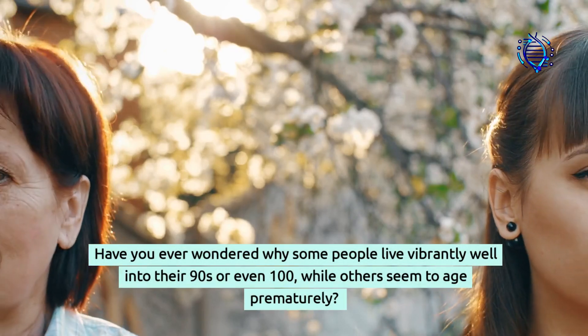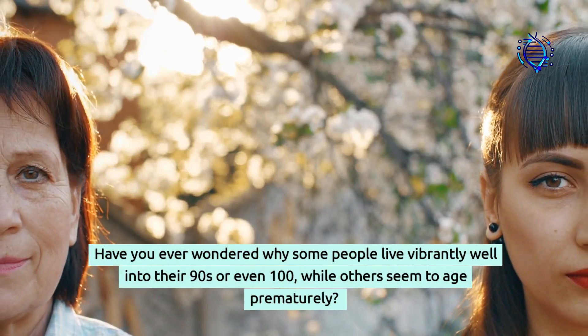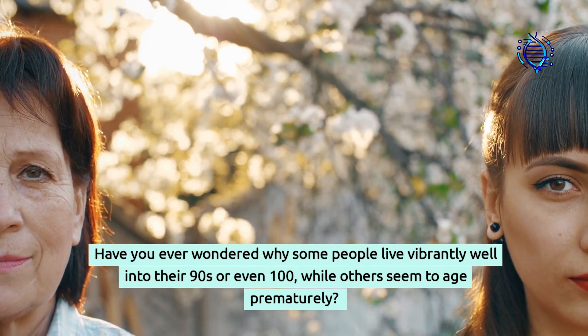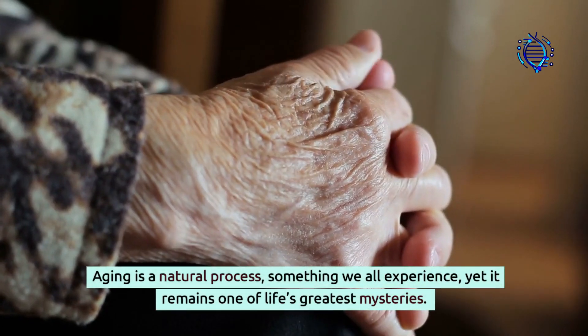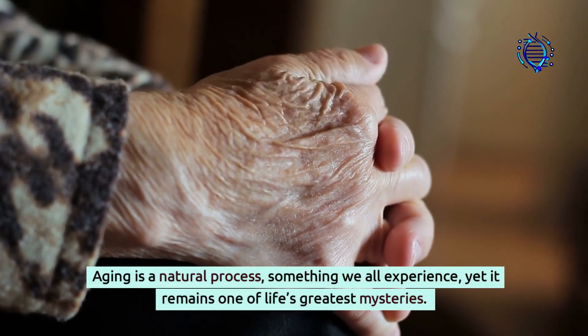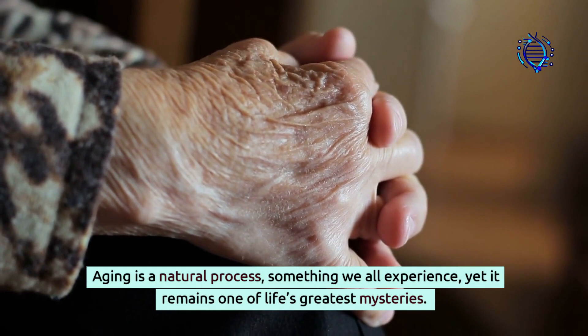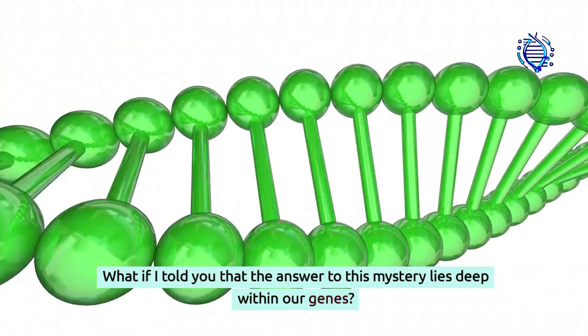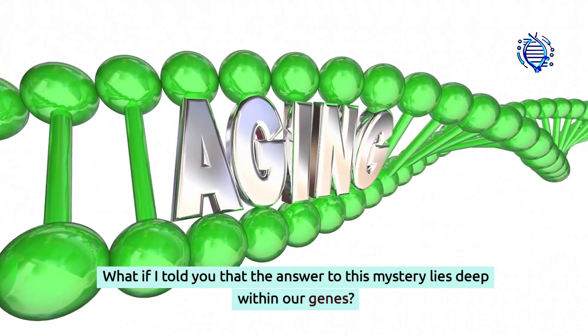Have you ever wondered why some people live vibrantly well into their 90s or even 100 while others seem to age prematurely? Aging is a natural process, something we all experience, yet it remains one of life's greatest mysteries. What if I told you that the answer to this mystery lies deep within our genes?